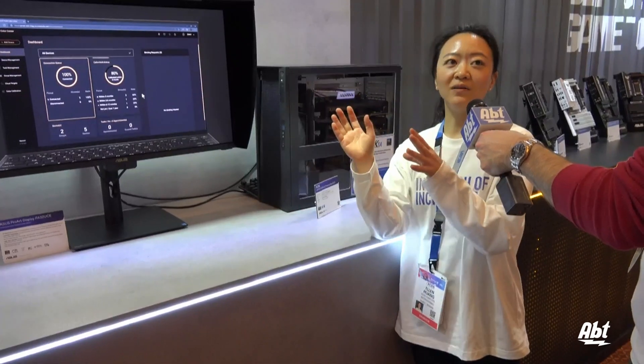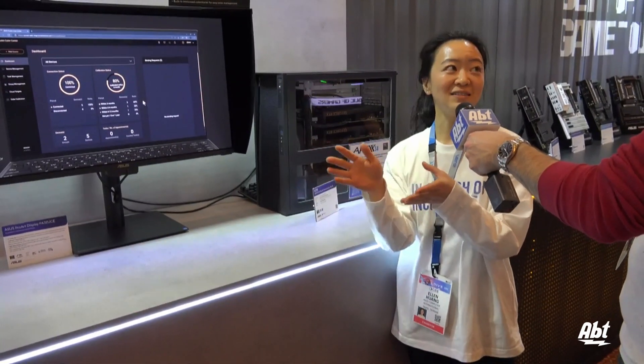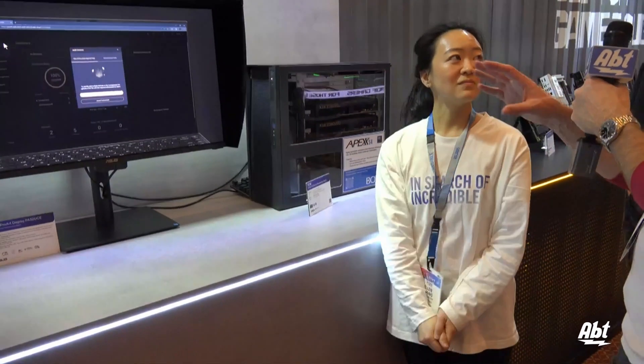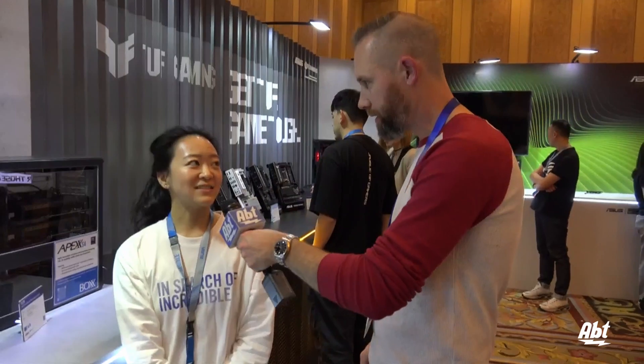So whatever different device you are using — a different laptop — it doesn't affect the calibration. No matter what you're hooking up to it, it's going to automatically default to the color that you have set. Exactly. So it's great if you're sharing this monitor with other people who might be doing work wherever you work.